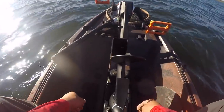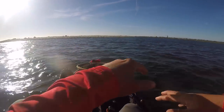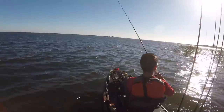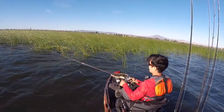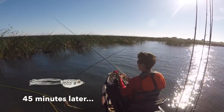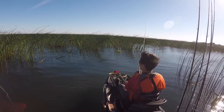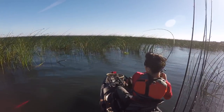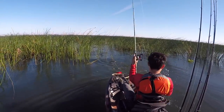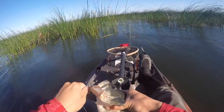All right guys, we've made it to our first spot. This island was the deal and it was more on this windblown side. Tournament day was a little windier; it's not as bad today, which I'm not complaining. I gotta be honest — I was not getting bit out there with the Rage Menace like I thought I would. I think the tide needs to get a little bit lower.